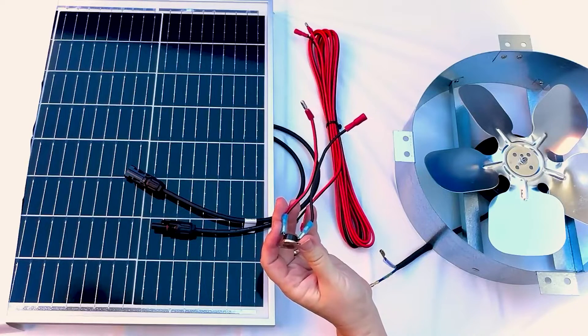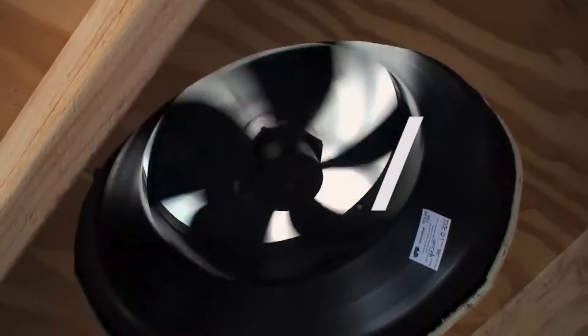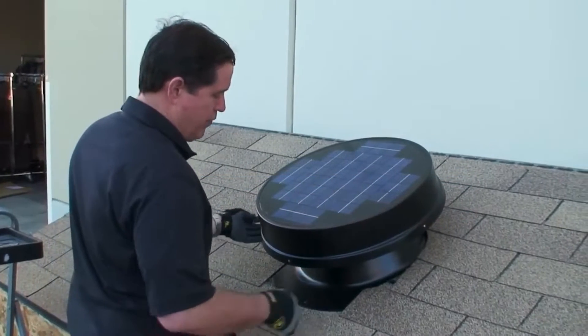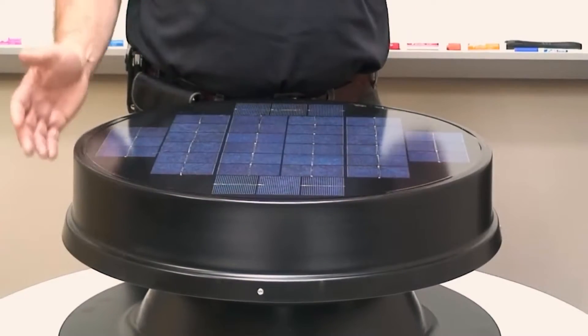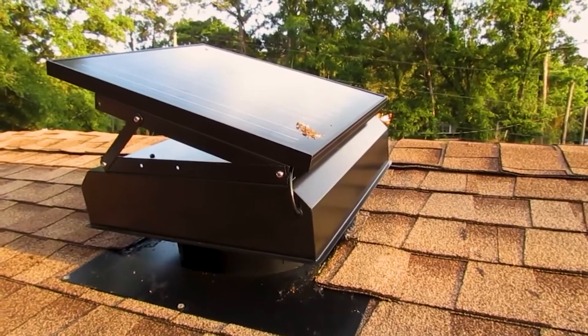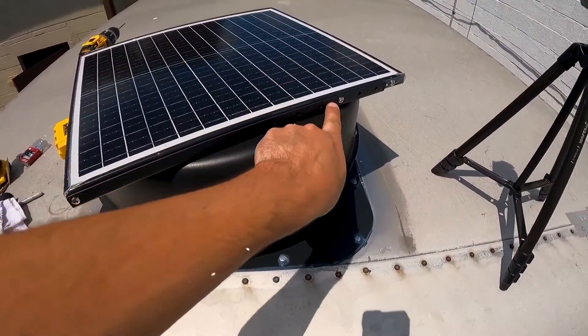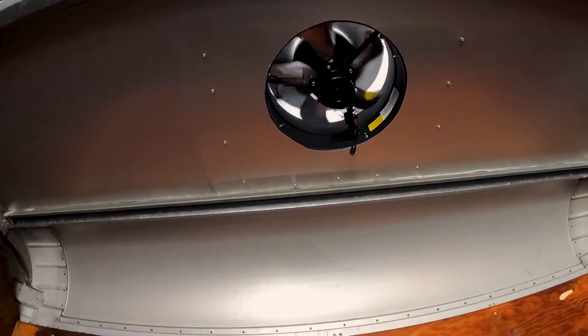The only catch here is that not all attic fans are built similarly. In this video, we will recommend the 7 best solar attic fans. We created this list based on our personal opinion and hours of research, listing them based on quality, durability, price, and more, so you can easily decide which is best for you. You can find the purchase links for all products mentioned in this video down in the description below.